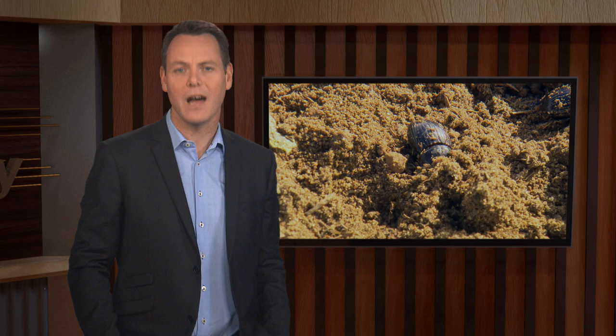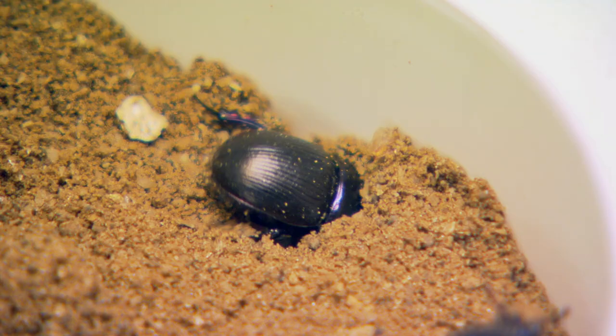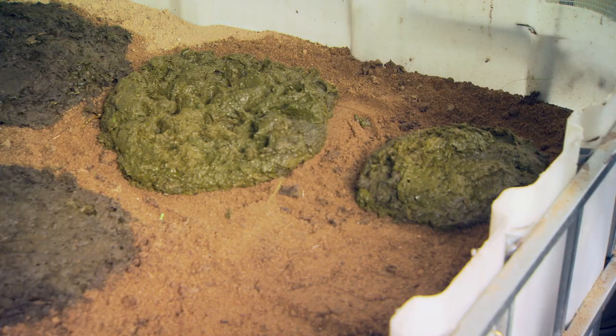Dung Beetle Innovations has transformed from a non-profit group developed for an MPI Sustainable Farming Fund project into an enterprise rearing beetles on a commercial scale. The project began back in 2009, and by the time it came to the end around 2013, it had about a million dollars worth of funding poured into it, plus another half million dollars in kind — people contributing their time and resources.